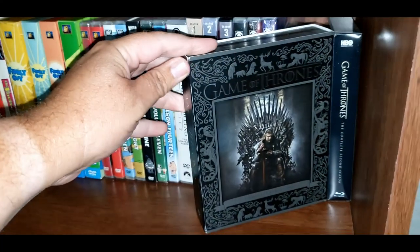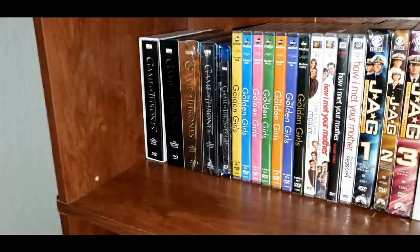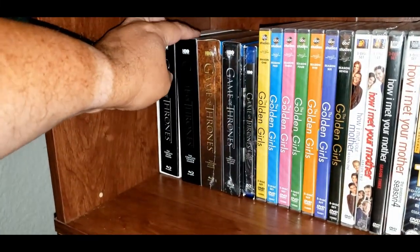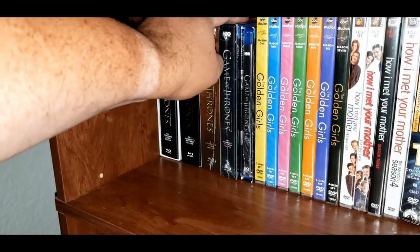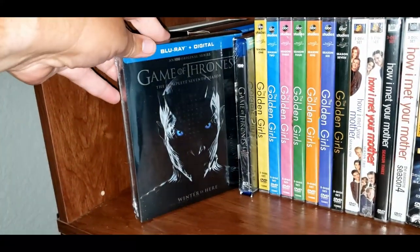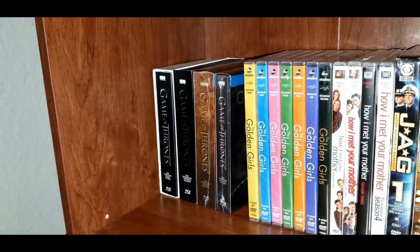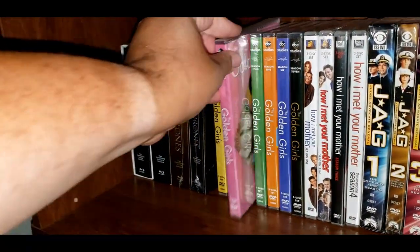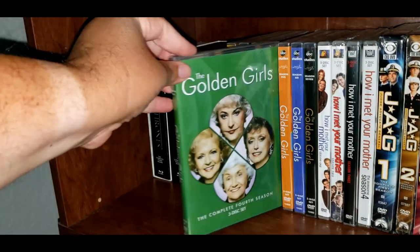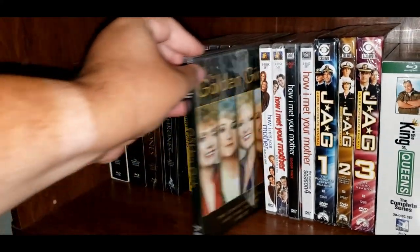I've got Game of Thrones Season 1, Season 2, Season 3, Season 4, Season 5 — I don't have Season 6 yet, I don't have Season 7, and Season 8. I've got The Golden Girls Season 1, Season 2, Season 3, Season 4, Season 5, Season 6, and Season 7.